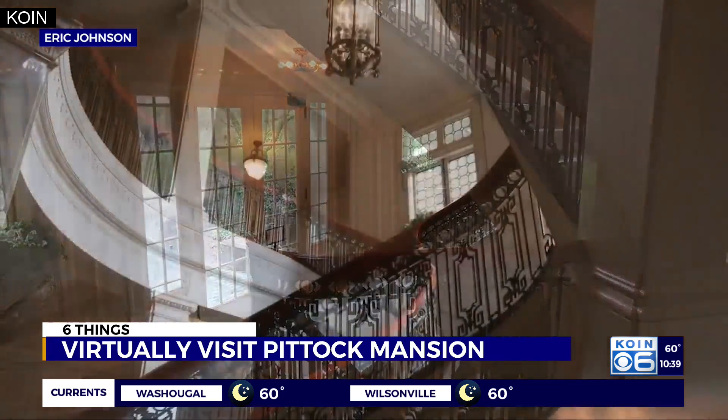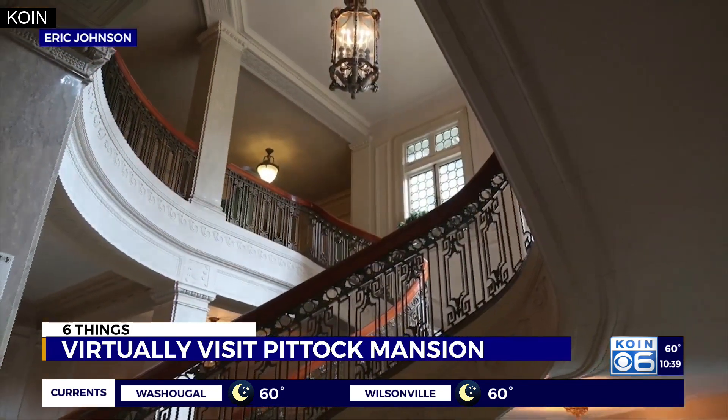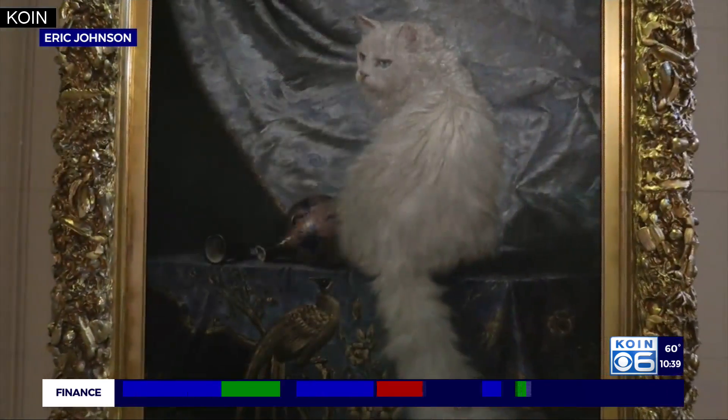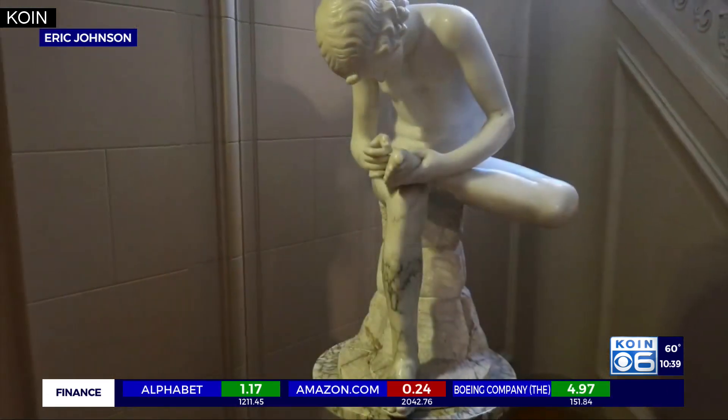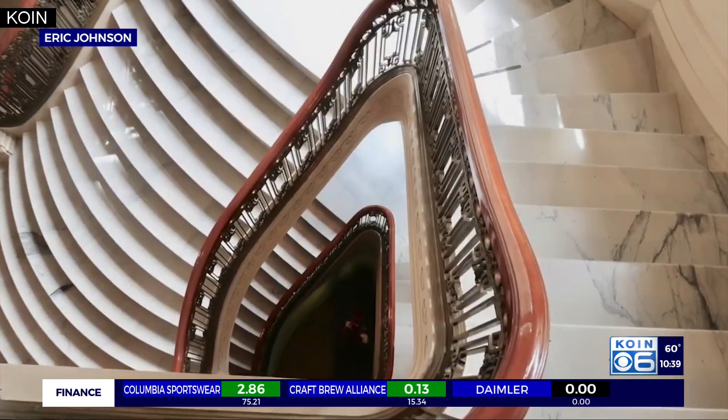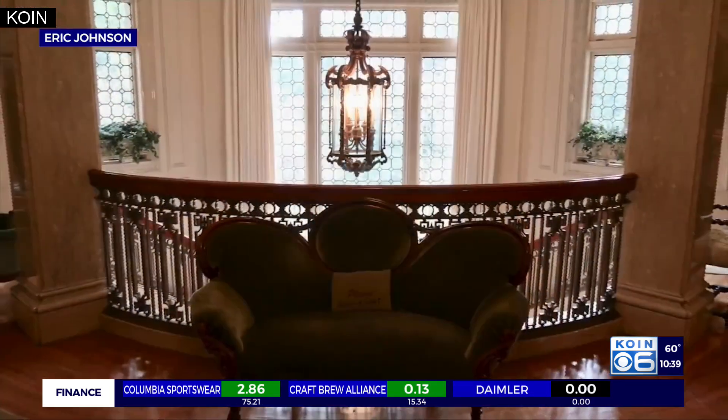From 360-degree detailed photos to a 3D photo gallery and the ability to walk between rooms, get lost in this 1914 gem that once belonged to Henry and Georgiana Pittock. Learn about the home's construction, cutting-edge technologies, and the family's impact on our state. Download the PDF and learn the Pittock Mansion's history with your family.